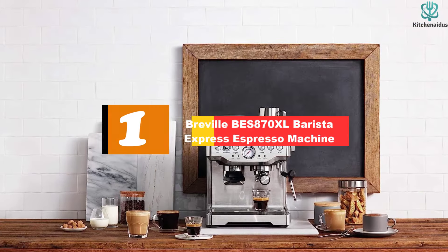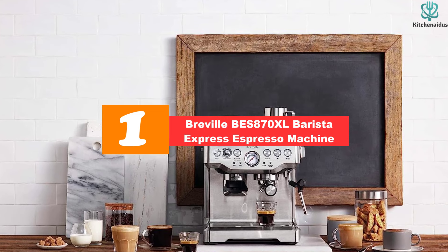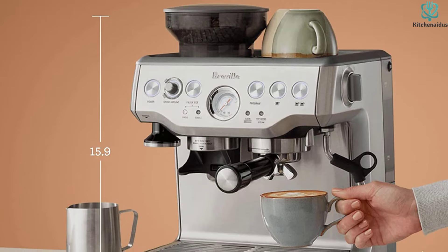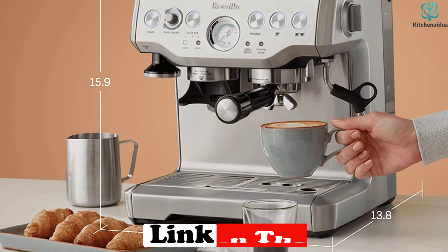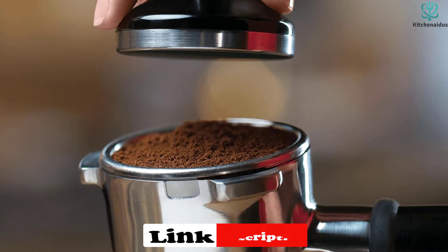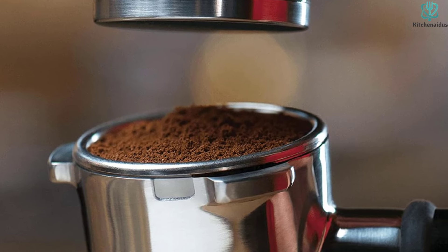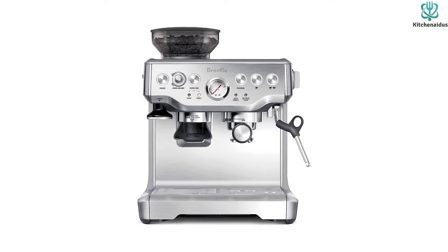And finally at number 1, we have the Breville BES870XL Barista Express Espresso Machine. If you're looking for an affordable option, we recommend the Breville BES870XL. It's compact enough to fit into small spaces, yet powerful enough to make delicious shots of espresso. This model has a programmable timer so you can set it up to start brewing automatically at a certain time each day. It has a 15-bar Italian pump and 1600W thermocoil heating system with purge function that automatically adjusts water temperature after steam for optimal espresso extraction temperature. It features a stainless steel conical burr grinder with a half-pound sealed bean hopper and a 2L removable water tank with handle.